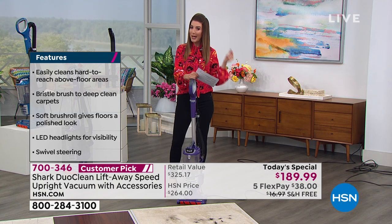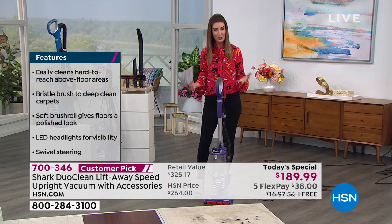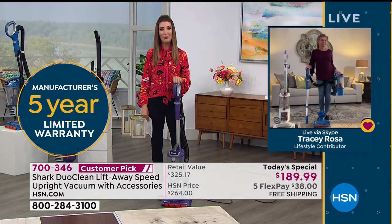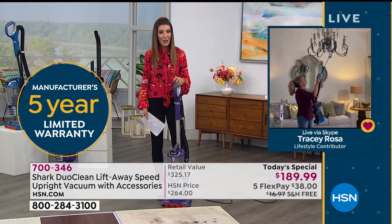It also comes with a five-year warranty for extra peace of mind. There are no bags to buy and no filters to replace — no ongoing costs. Just $38 is what it takes to get started. We'll ship it right away. You've got the next five months to pay it off and the next three months to give it a try.